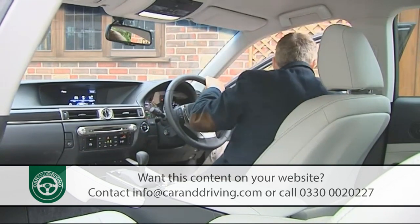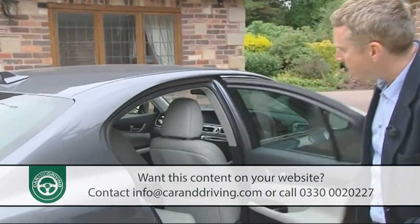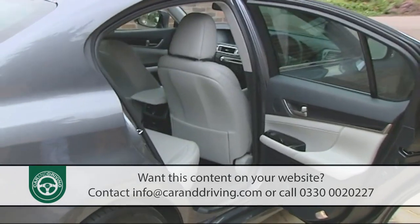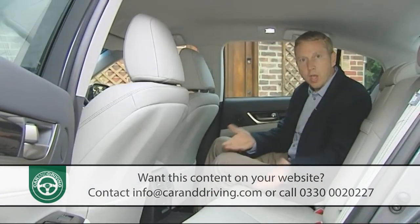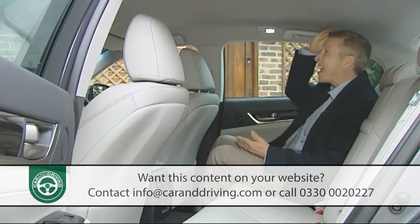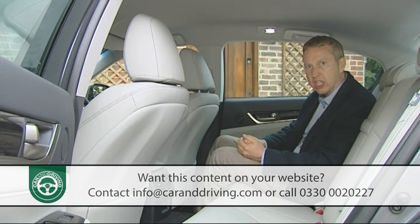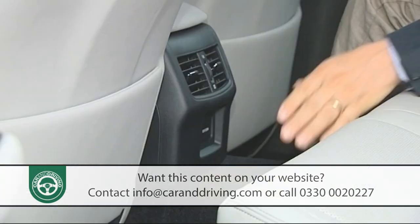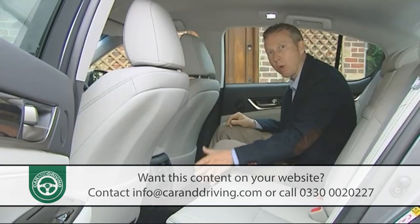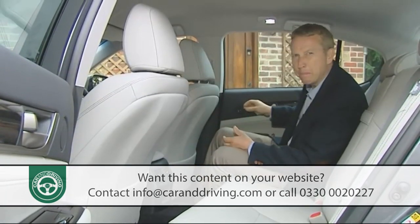Among the controls are buttons for the clever S-flow air conditioning system, which automatically closes off air flow to unoccupied seats to save energy. It also releases negatively charged ions wrapped in water molecules — so-called nano particles — which cleanse the cabin environment and even moisturize your skin. It's all part of a more driver-focused and more spacious cockpit, something you'll especially appreciate in the rear.